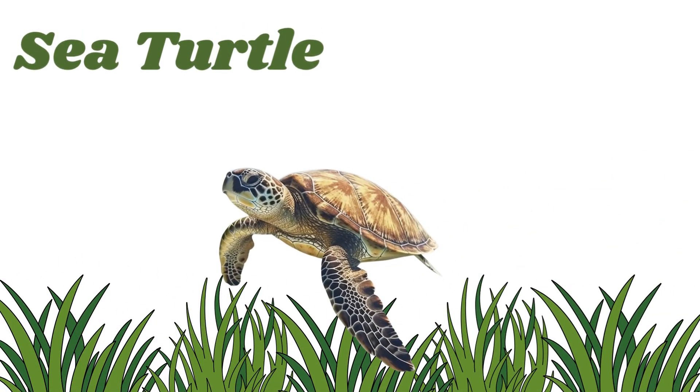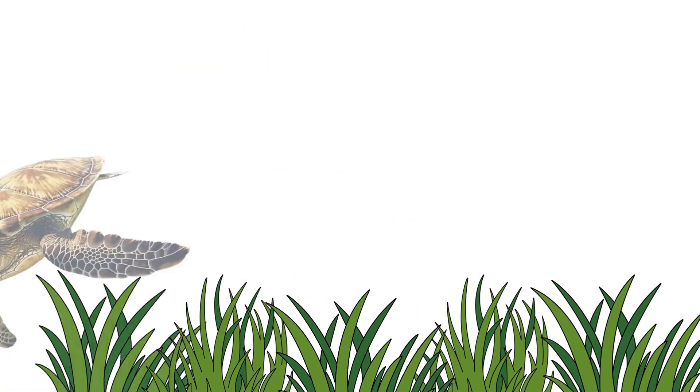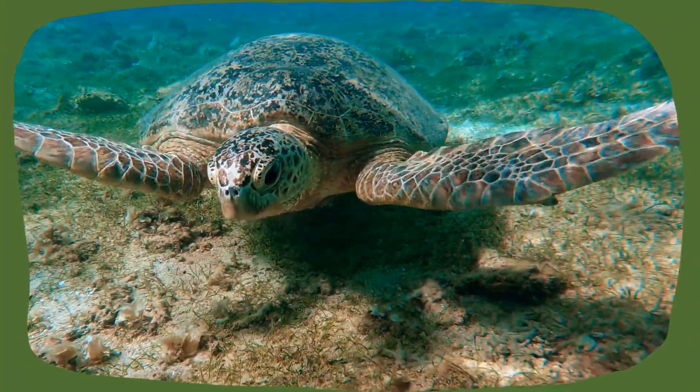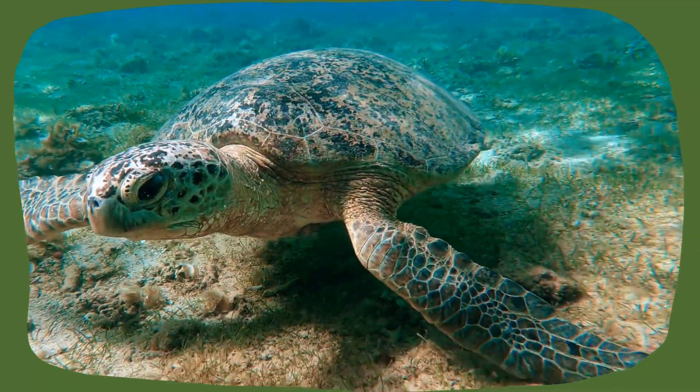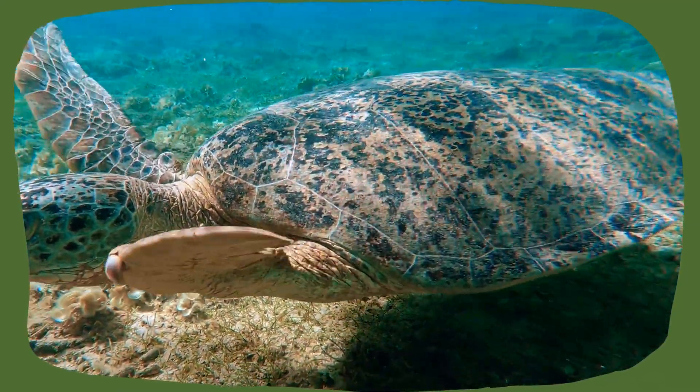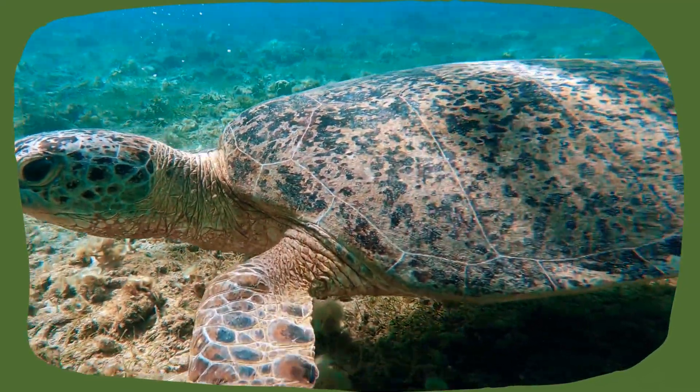Sea turtle. Sea turtles have hard, round shells that protect their soft bodies. Some live in the ocean and swim with their flippers. They come to shore to lay eggs.